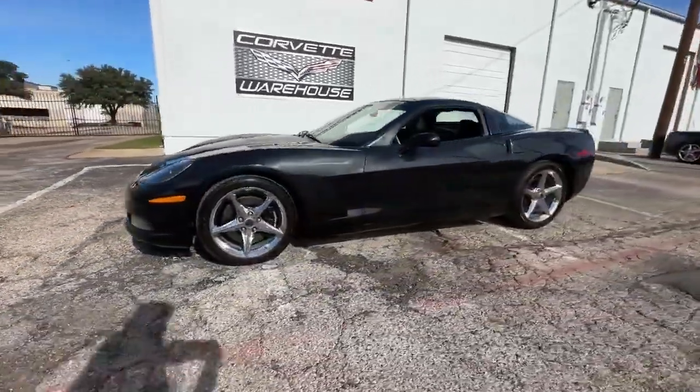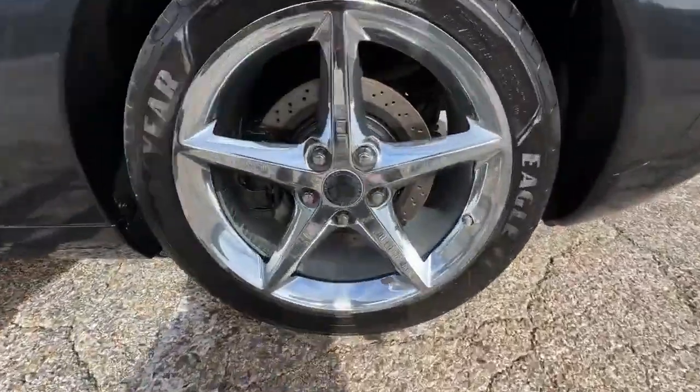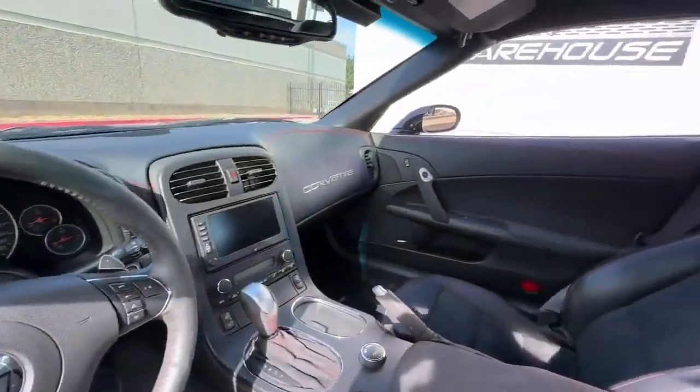With just 109,000 miles on the odometer and a flawless Carfax history from its sole owner, this Centennial Coupe stands as a testament to its exclusivity and meticulous care.